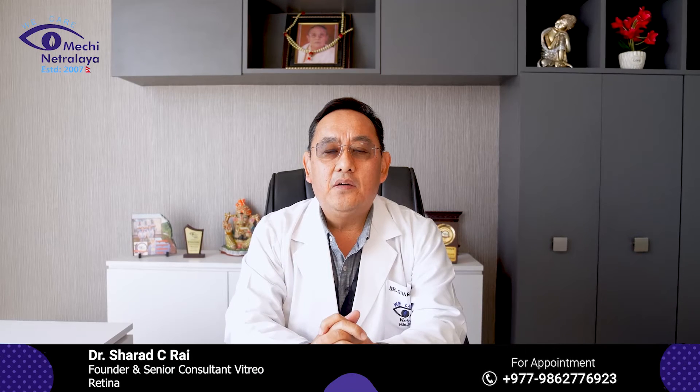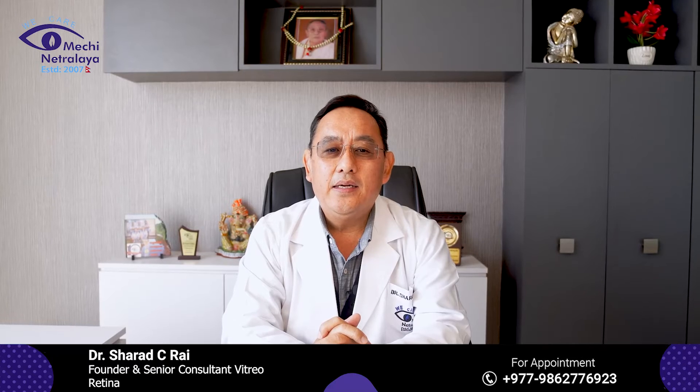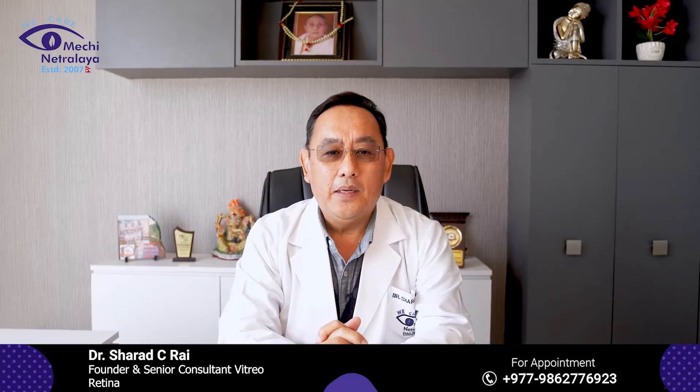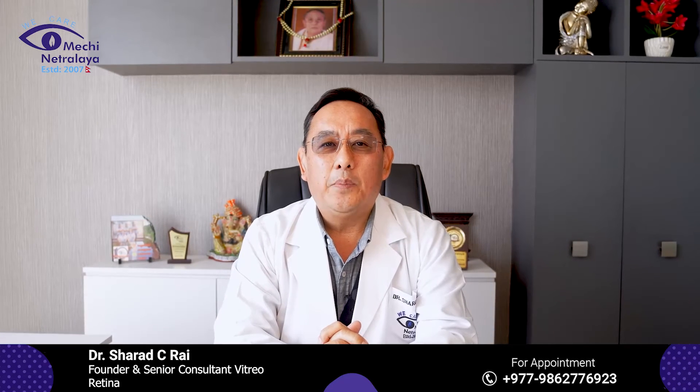Globally, 27% of diabetic patients have Diabetic Retinopathy. Whereas in India, it's about 42.5%, whereas in Nepal, it's 19.3%.